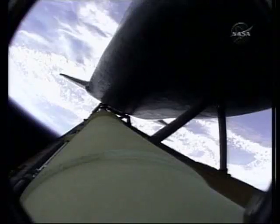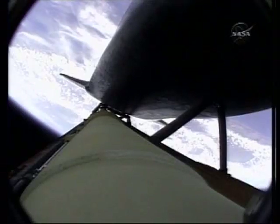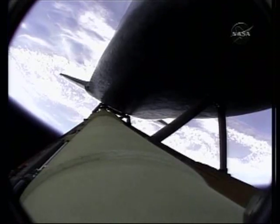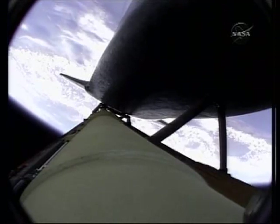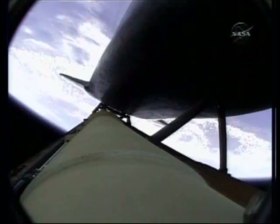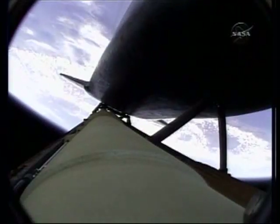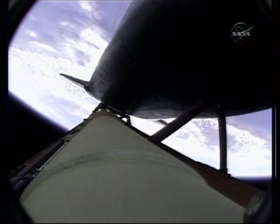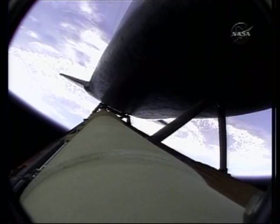The solid rocket boosters have done their job. Atlantis is continuing in its due easterly course to catch up with the Hubble Space Telescope one last time. Altitude 35 miles downrange from the Kennedy Space Center, 51 miles. Altitude 195,000 feet. Atlantis is traveling 3,300 miles per hour. All three main engines are in good shape, as are the hydraulic systems, the auxiliary power units, and the fuel cells.